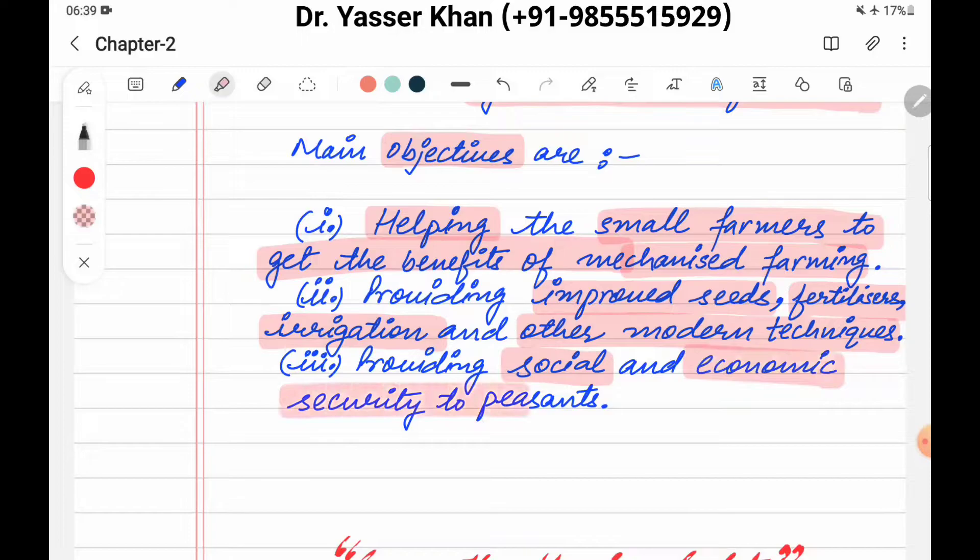Providing social and economic security to peasants — small and marginal farmers. They provide loans and many other facilities to help small and marginal farmers exist and sustain themselves.